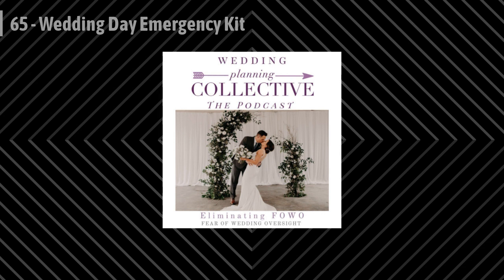I hope this was useful for you as you put your emergency kit together for your wedding day. Make sure to grab the full list — you can download it for free over at planningcollective.com/emergencykit. And if you found this podcast episode helpful, please take a quick second to rate and review on the platform you listen on. It would mean the world to me, and it will help other couples find the wedding planning tips they need. Thank you so much, and I will see you in the next episode.